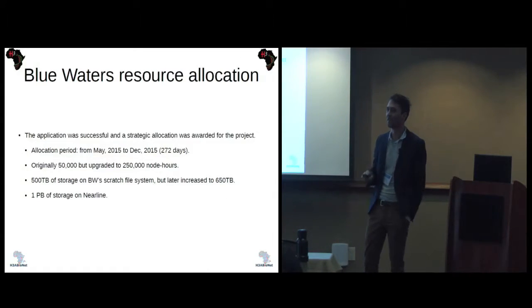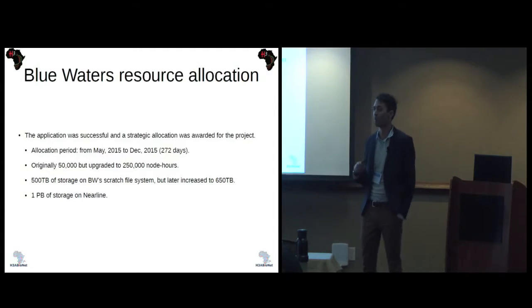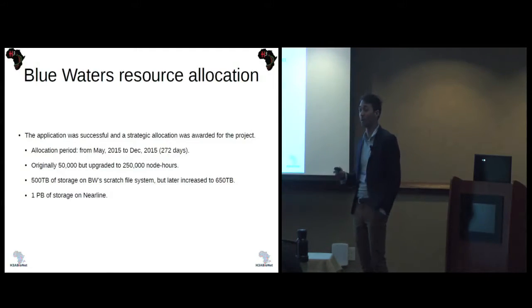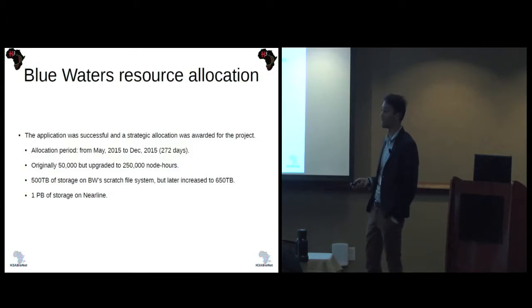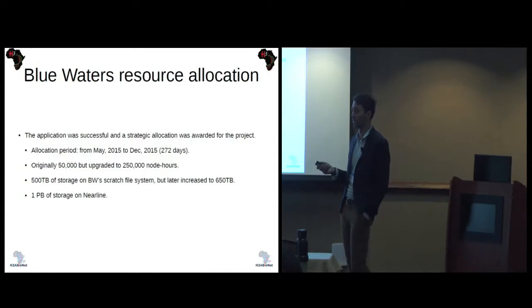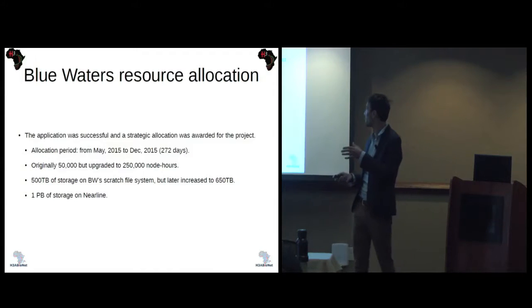Ludo Meinze and Victor put in an application, requesting resources based on their previous experience with these sample sets and data sizes. We were awarded a strategic allocation for the project from last year May to December. Initially we were assigned 5,000 node hours, which was eventually upgraded to 2,500. We had 500 terabytes of space on scratch, later increased to 650, and an overall one petabyte of near-line storage available.